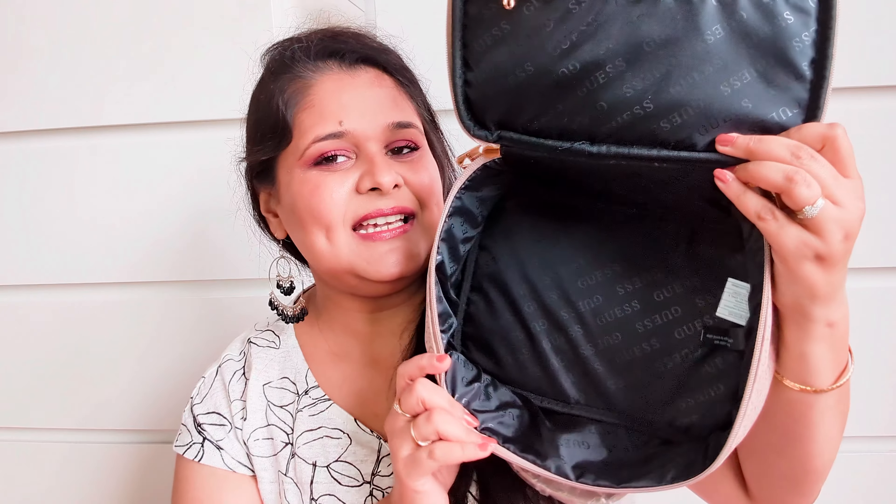Next I got this beautiful bag. Whenever I'm stepping out I really need a bag, and this is of very luxe, high-end quality. It's an Australian brand. It has a zipper at the top and a zipper at the back side as well, and it's quite deep. Inside there are pockets on both sides, a divider sheet in between, and two more deep pockets. It feels very luxe and high-end.